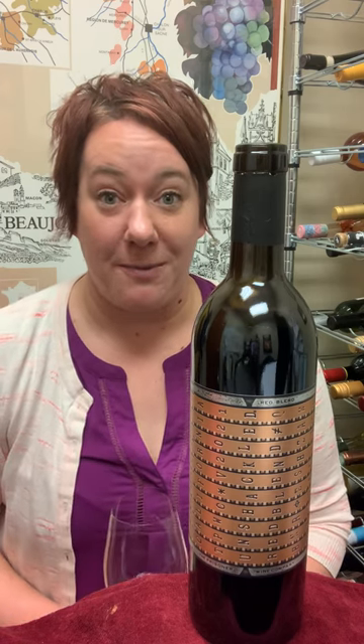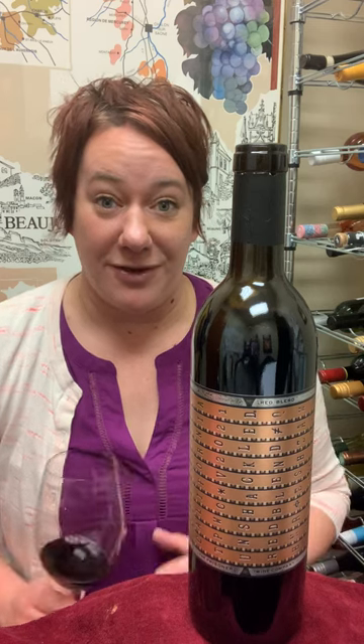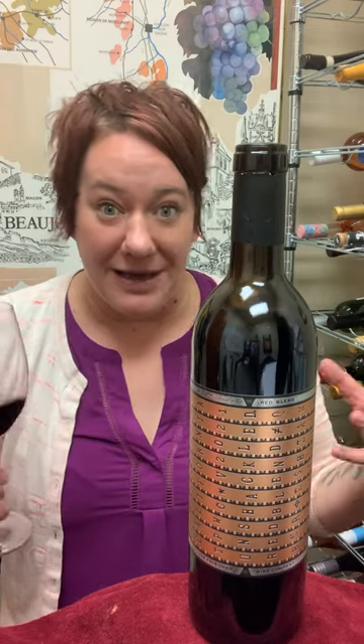Hi, it's Jill with a quick review of the Prisoner Wine Company Unshackled Red Blend. This is one of those really big monster red blends that you want on a cold night or with a really big juicy steak.